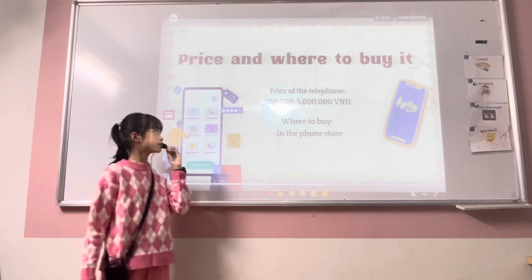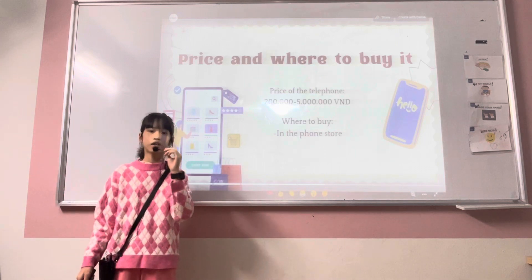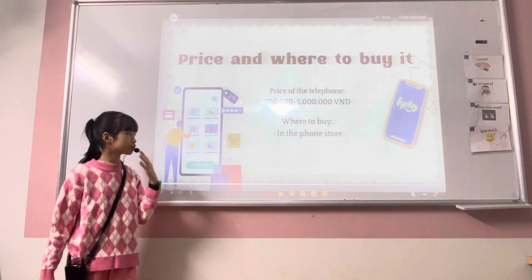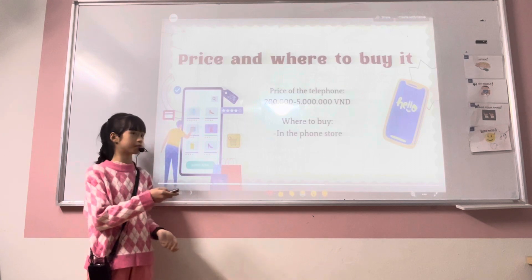Now I will talk about price and where to buy. The price of the telephone is 200,000 to 5 billion VND. And we can buy it in a phone store and more.